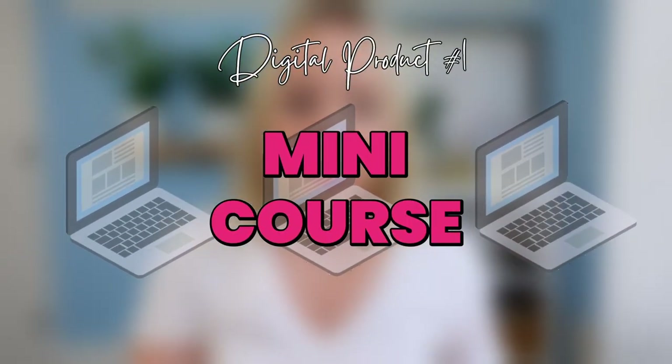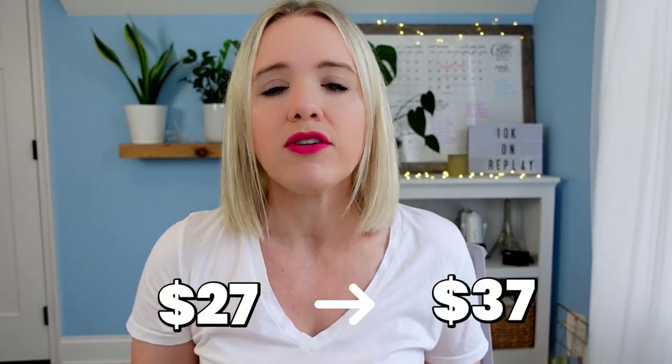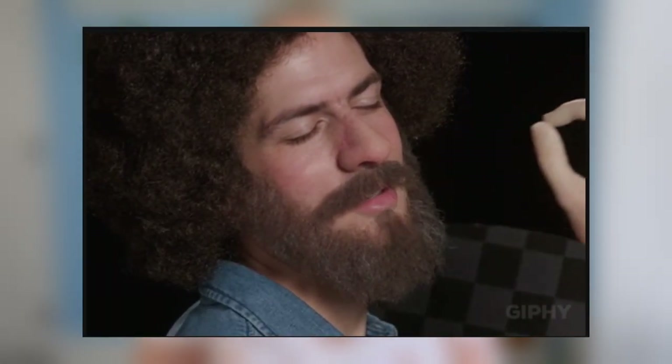The first digital product idea I have for you is a mini course. I want to be really clear what I mean by a mini course. I don't mean a full-blown course that you're going to sell for a couple hundred dollars. I'm talking about something in the $27 to $37 range where you're just giving them a taste — just that beginner first step.